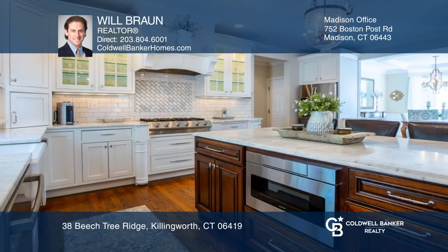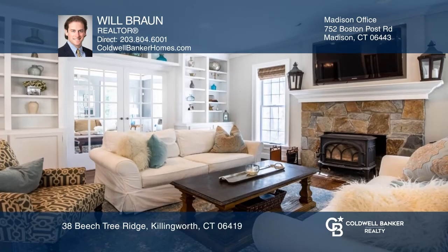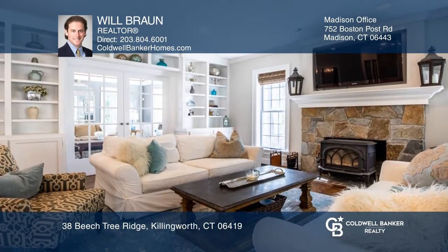The spacious kitchen features exquisite marble counters and premium appliances, while the inviting family room offers a wood-burning fireplace.